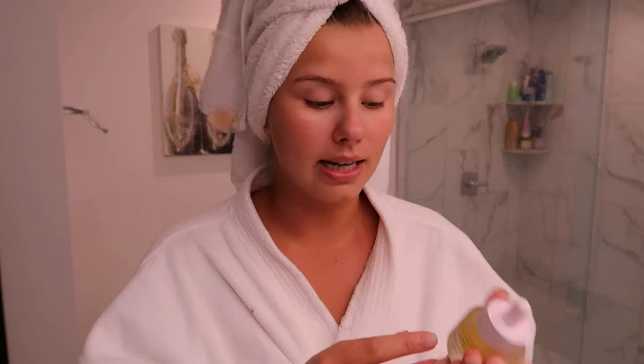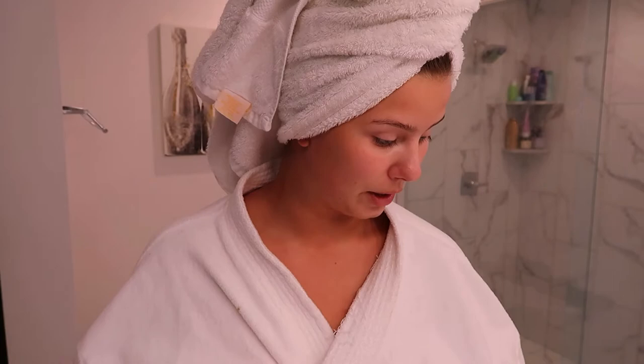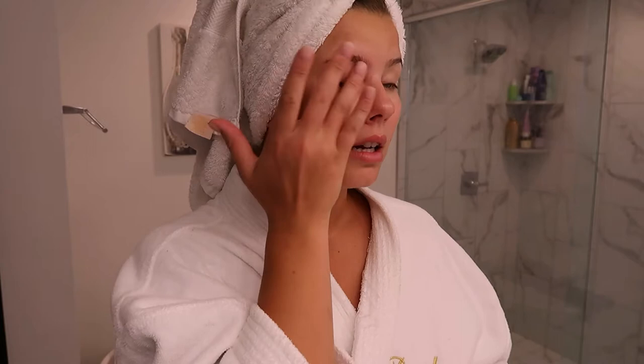This is a great starter vitamin C serum for anyone looking to dive in. Next up is the Dewy Eyed Illuminating Eye Serum — I reviewed this in my first video but still love it. I have a couple of the mini ones and keep them in my travel bags and skin fridge. It's a great base if you're going to do makeup, to put on your eyes first.